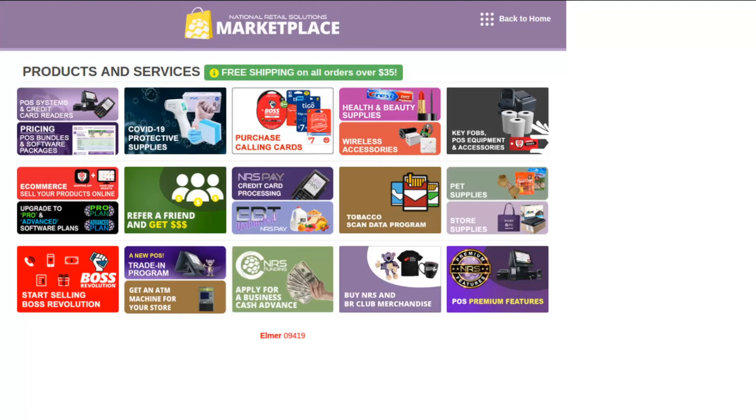You can also purchase replacement point of sale hardware parts if needed. The NRS Marketplace also allows you to request more information about our retailer services, which are only available to NRS customers. These services include NRS Pay Payment Processing, NRS E-Commerce, Pro and Advanced Software Plans, Tobacco Scan Data, Boss Revolution Resale, and Cash Advance. These services will help make your store more competitive.